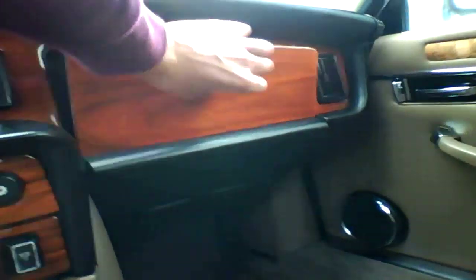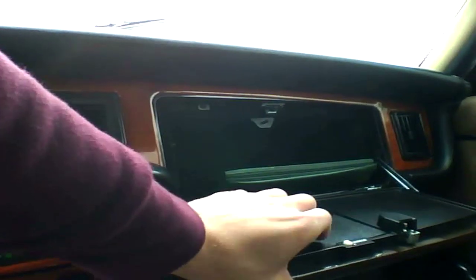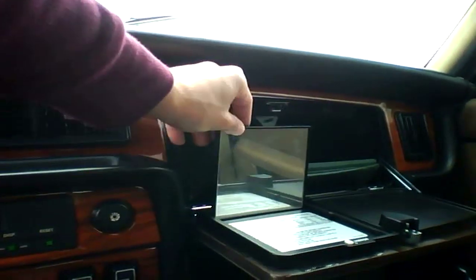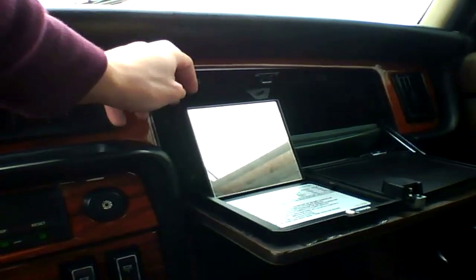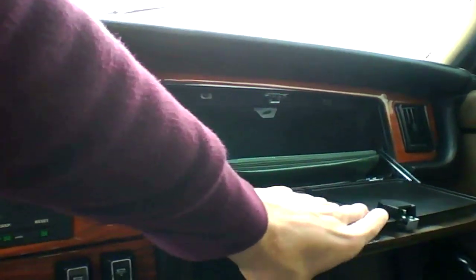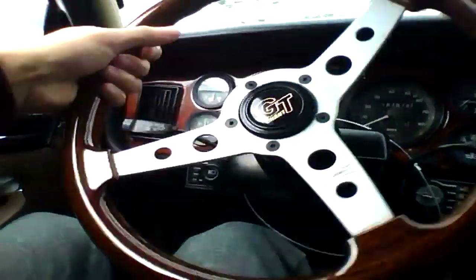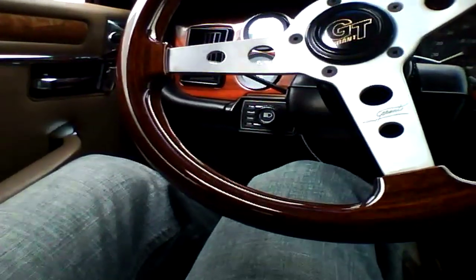Engine sounds nasty. 187,000 miles. Mirrors — look at that. It's a pretty good idea, but look at that flimsy shit. It has a moonroof. And they put in this racing-style steering wheel. At least it's wood.